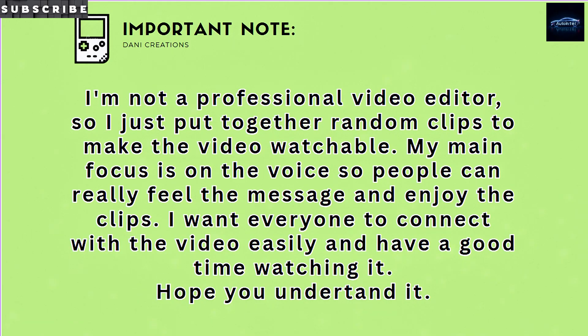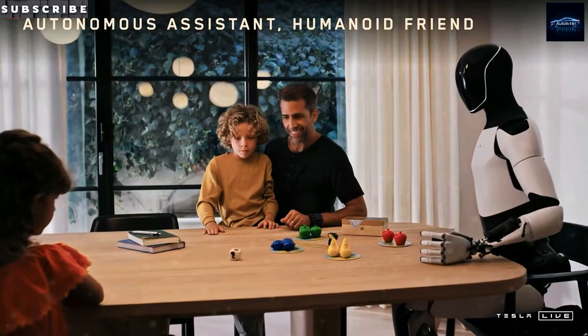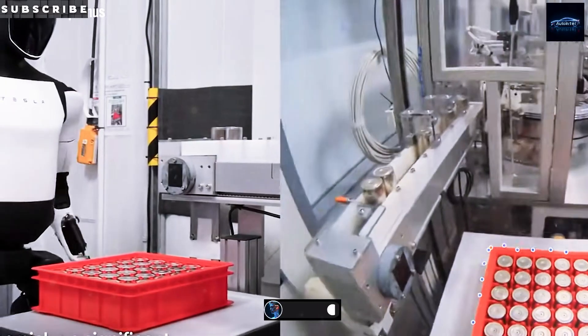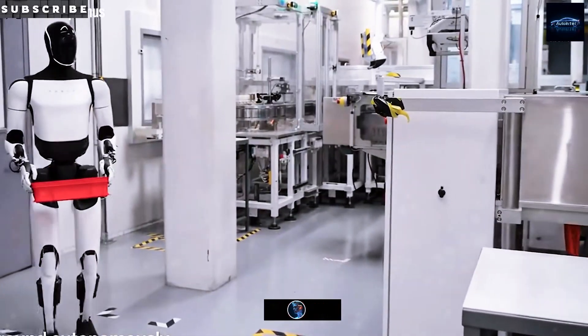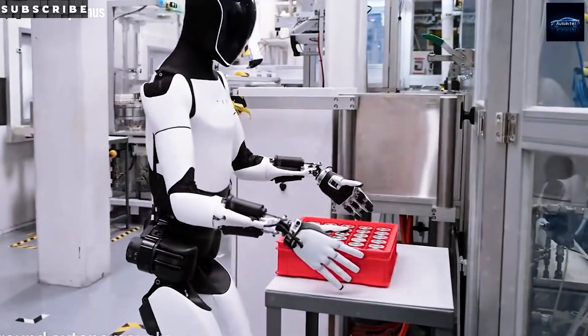Hang with me as we dig into what those 1,000 skills really mean, whether you're stoked, skeptical, or already saving for your own metal mate — this could totally flip what we call a household gadget. While the world's buzzing about Tesla's robo-taxi, the CyberCab, launching today June 12th, 2025, right on Musk's timeline, Optimus is quietly stealing the show behind the scenes.